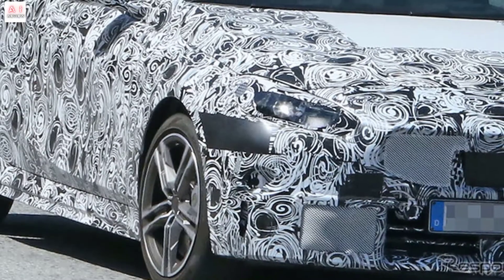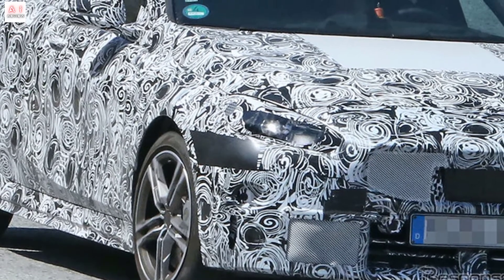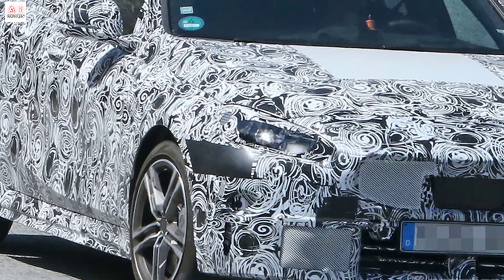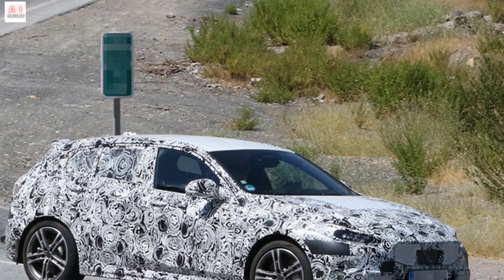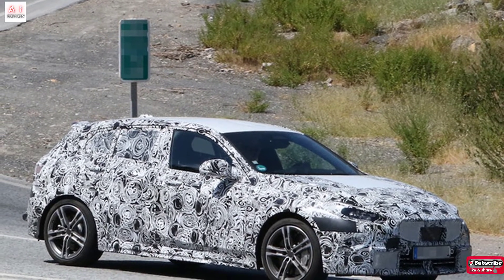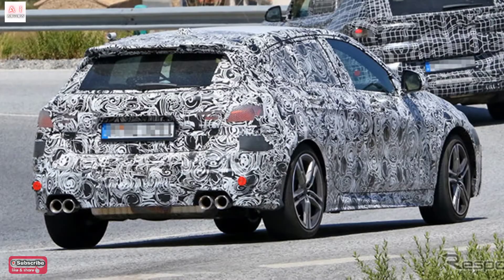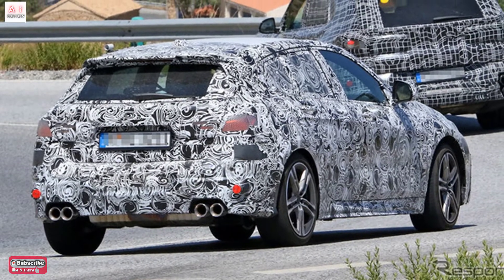Given that this is a modified version of the M135i, the installation of quad exhaust pipes for a modest power increase remains questionable. The M140i car name was discontinued after the 2019 special model, and if it is realized, it will be revived for the first time in three years.